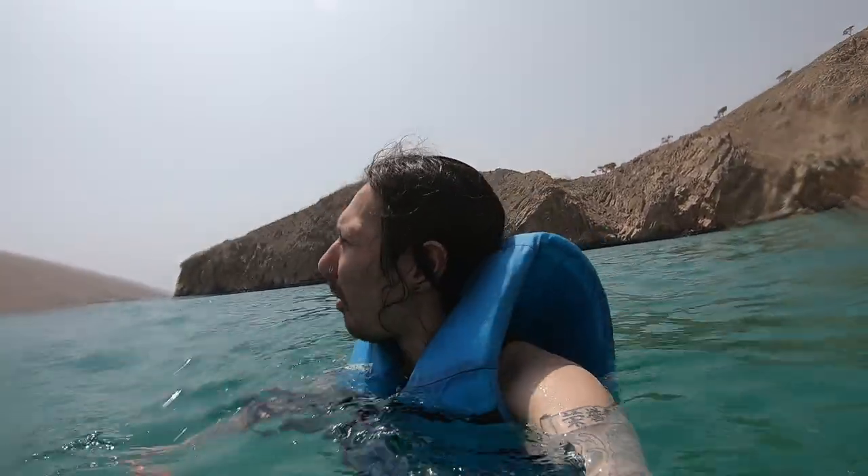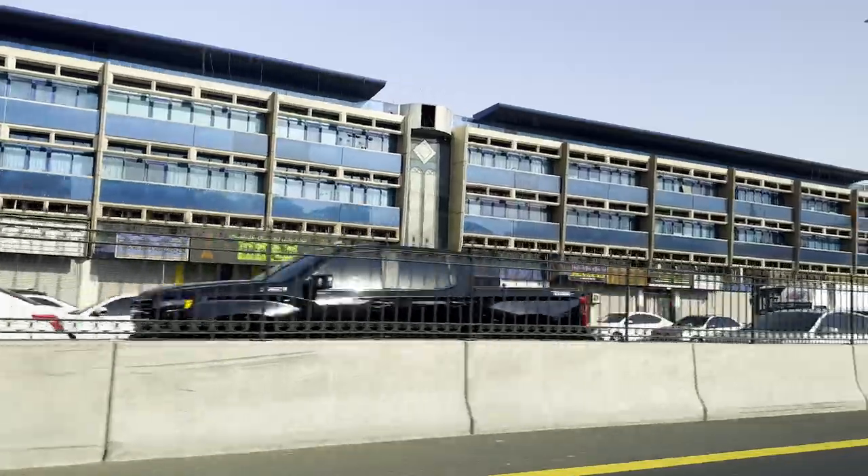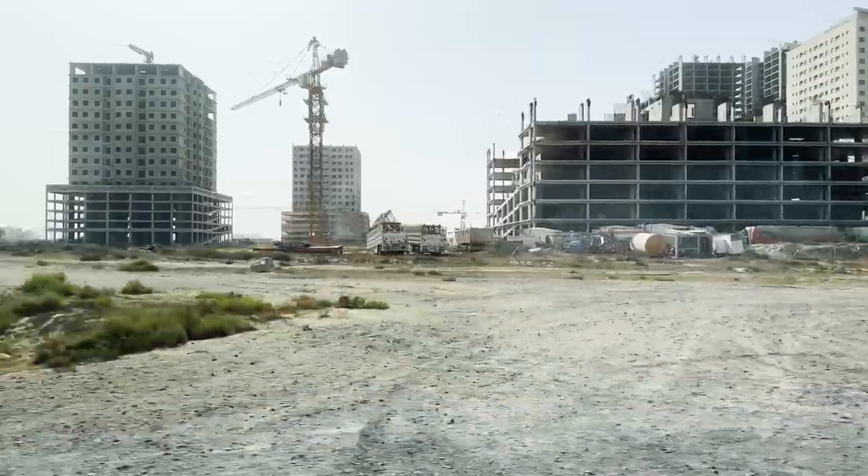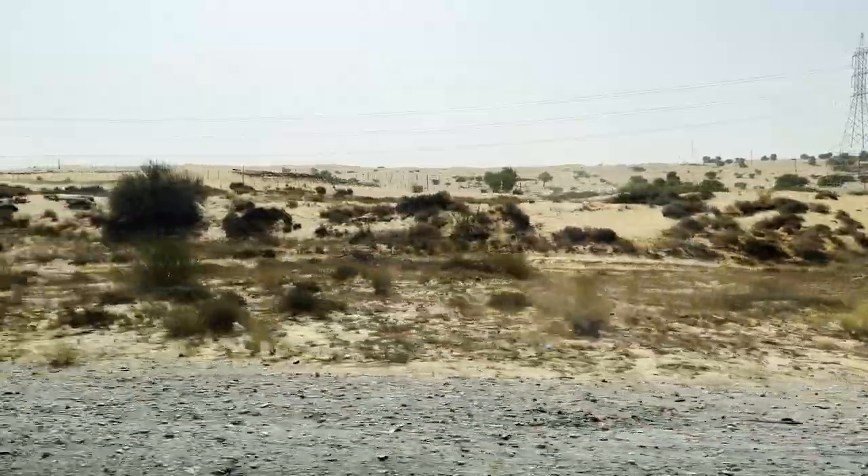Hello YouTube, welcome to day three, our third full day here in the UAE. Well, technically we're in Oman — swimming in Musandam. So this day is going to be an adventure for you. We are now on the bus, driving to Oman. It's about an hour and a half.